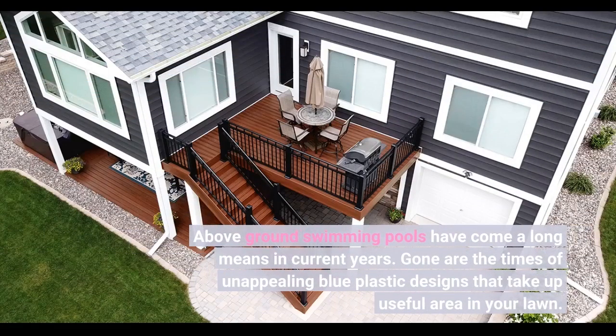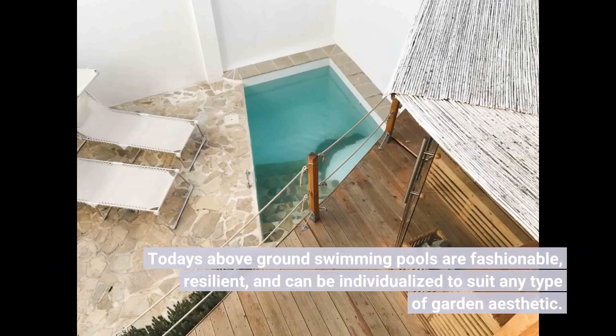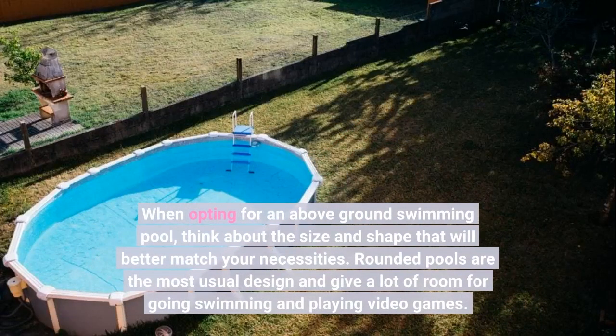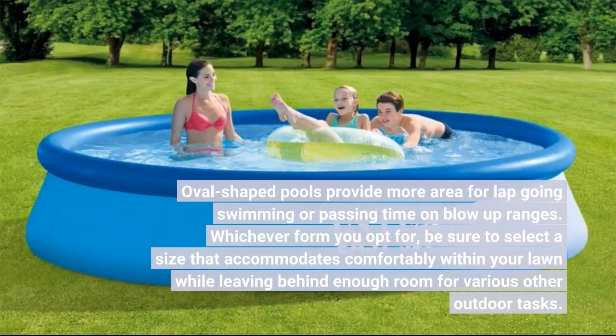Above-ground swimming pools have come a long way in recent years. Gone are the days of unappealing blue plastic designs that take up valuable space in your lawn. Today's above-ground swimming pools are fashionable, durable, and can be customized to suit any type of garden aesthetic. When choosing an above-ground swimming pool, consider the size and shape that will best match your needs. Round pools are the most common design and provide plenty of room for swimming and playing. Oval-shaped pools offer more space for lap swimming. Whichever shape you choose, be sure to select a size that fits comfortably within your yard while leaving enough room for other outdoor activities.